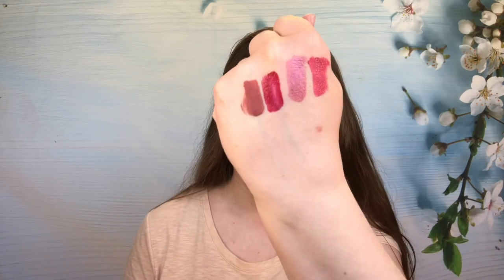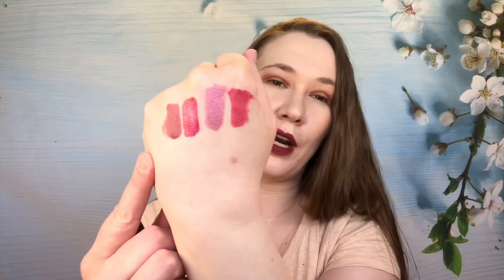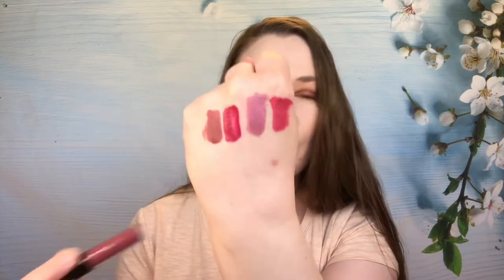Then we have from Ciate London — the shade Pin Up. It's a bit dark but pretty, and it goes on nicely. It's one that I do reach for and wear on a regular basis, so I will be keeping this one as well.